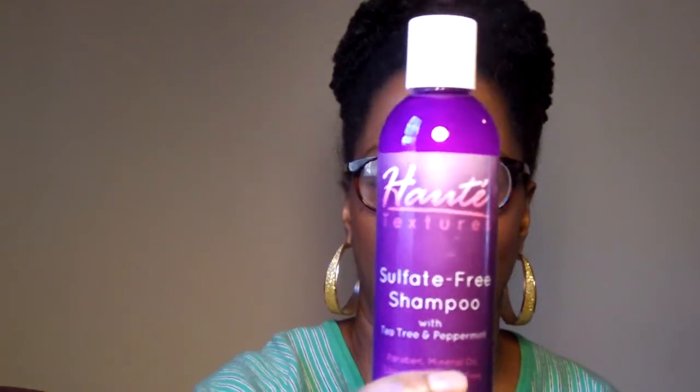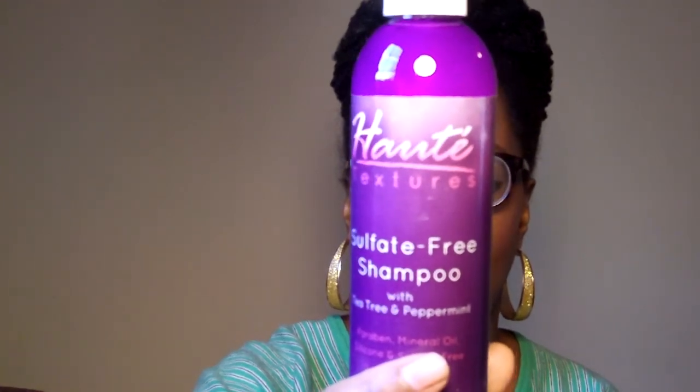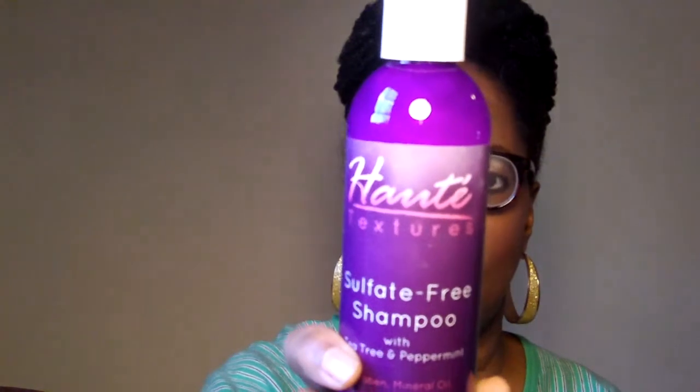Now I'm going to show you the new things to market last. The first thing I saw — and I wasn't overly excited because I've never heard of this company before — and last month we received something also from this company. I don't remember what it was, so you can see how excited I am about Halt Textures. But this is their Sulfate Free Shampoo with Tea Tree and Peppermint. I'm not too excited because I've never heard of the company, just like I'd never heard of Ori Essentials — and those products sucked.